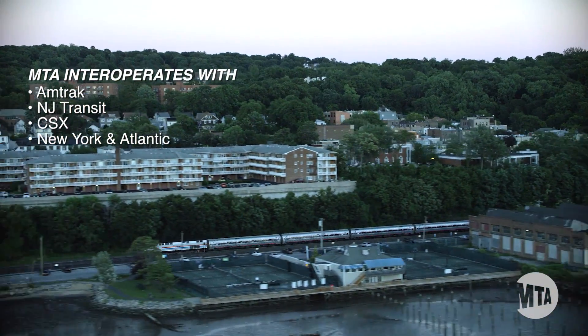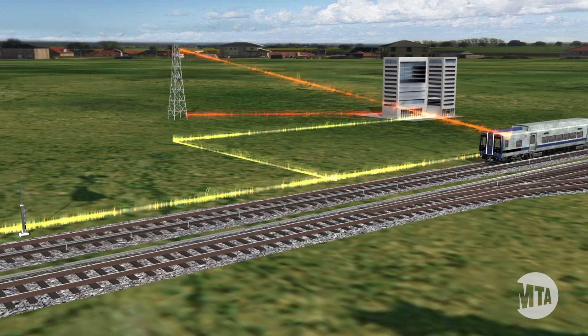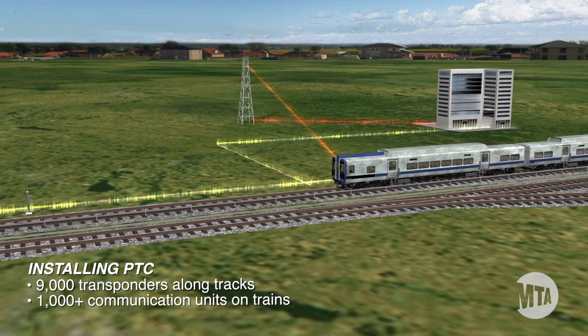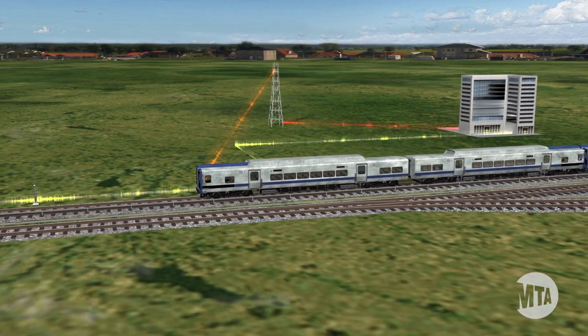Installing PTC requires us to ensure that our systems all work together, and enabling this continuous stream of data communications will require the installation of nearly 9,000 transponders along the tracks, and more than 1,000 communications units onboard trains.